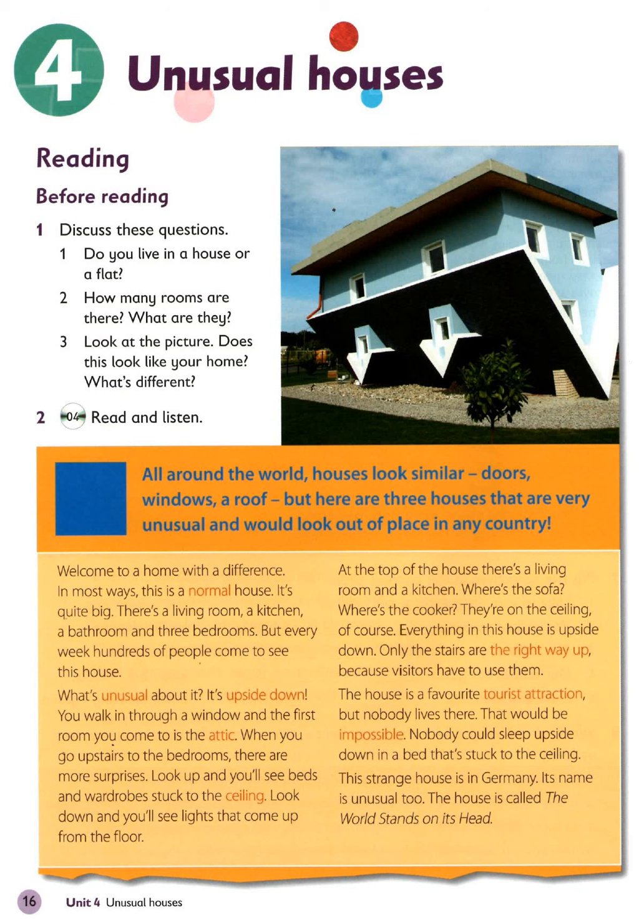Only the stairs are the right way up because visitors have to use them. The house is a favourite tourist attraction, but nobody lives there. That would be impossible. Nobody could sleep upside down in a bed that's stuck to the ceiling.